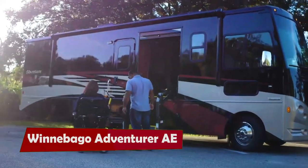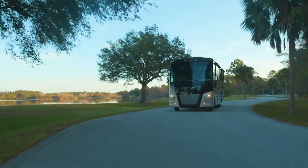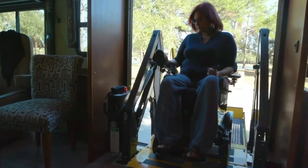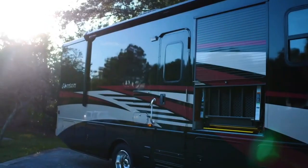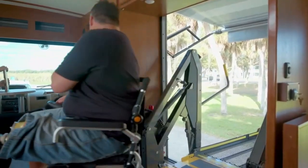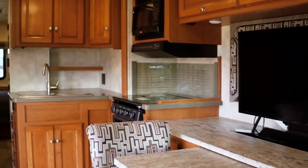Winnebago Adventurer AE. Winnebago, a leading motorhome manufacturer, has launched three new models that cater to the needs of people who use wheelchairs or have limited mobility. The Intent 30RAE, Adventurer 30TAE, and Forza 34TAE models were showcased at the 2019 Florida RV Super Show.